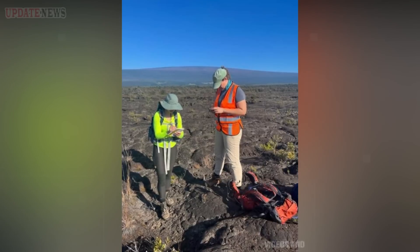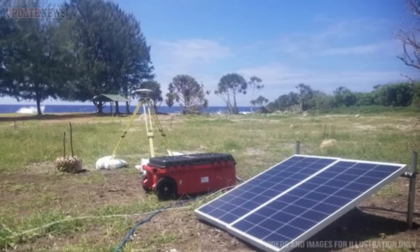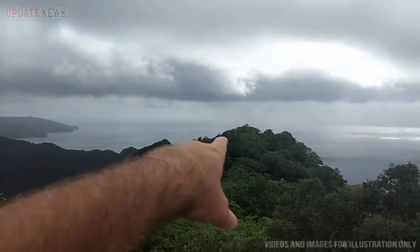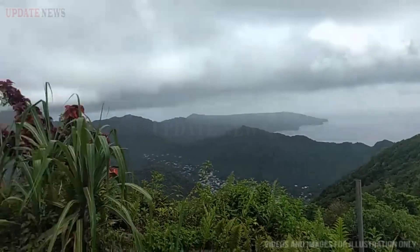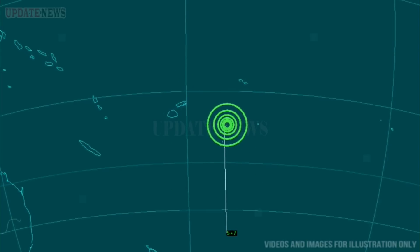A USGS Hawaiian Volcano Observatory geologist collects a sample of a Pahoehoe lava flow above a thick AA lava flow on Taiyu Island, American Samoa. At that location, samples of a sequence of alternating Pahoehoe and AA lava flows were collected to help reconstruct the eruptive history of the Taiyu volcano. HVO staff are in American Samoa responding to earthquake activity, and while there to install monitoring instrumentation, they are also collecting rock samples to better understand past volcanic activity in American Samoa.